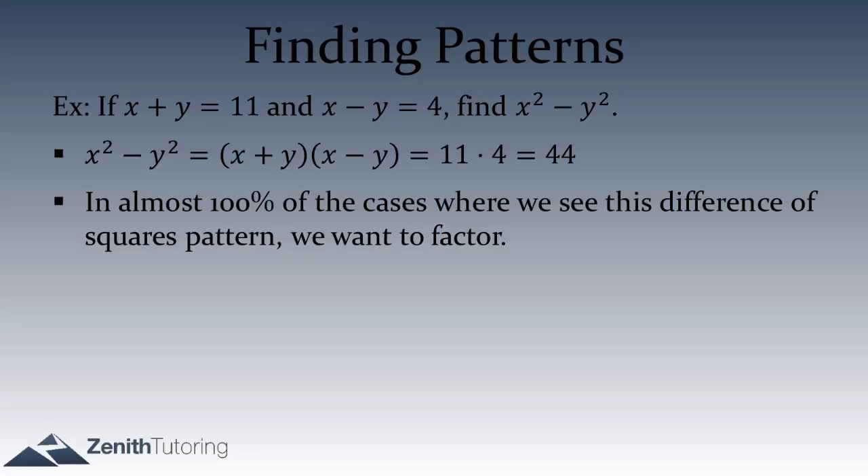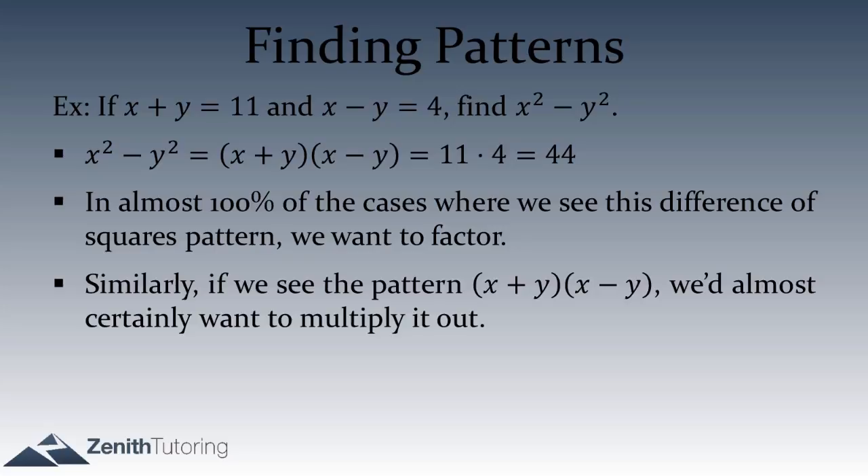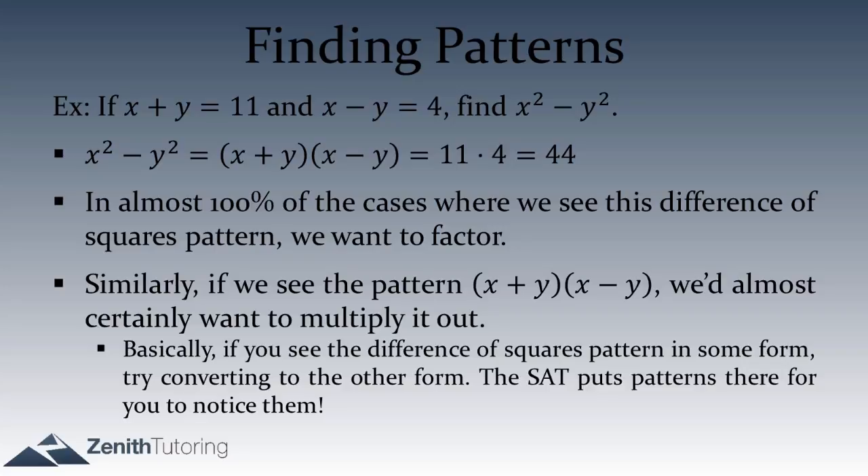Whenever we see a pattern we recognize, we want to use it to our advantage. If we see the difference of squares pattern — x² minus y² — in almost 100% of cases we want to factor it. Conversely, if we see it as (x plus y)(x minus y), we want to multiply it out to x² minus y². So if you see it one way, do it the other way.